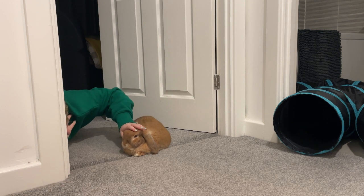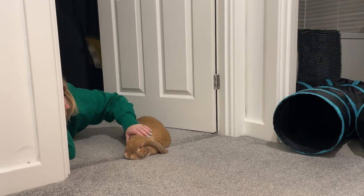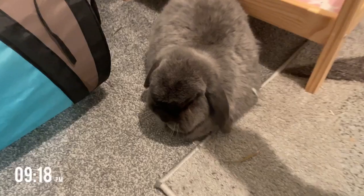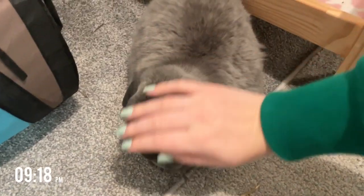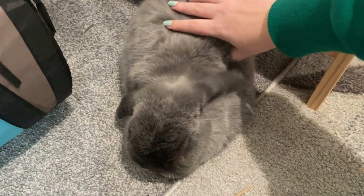Our days are very calm and very chilled. The bunnies are pretty good. Hugo is probably the most amazing bunny — he has never chewed a wire, he has never tried to dig the carpet. He is an absolute angel, so I think I am very lucky with him.